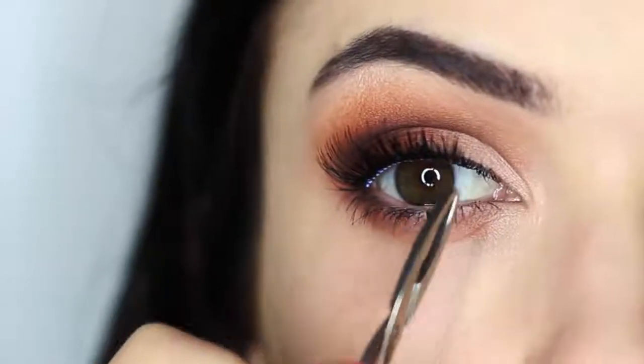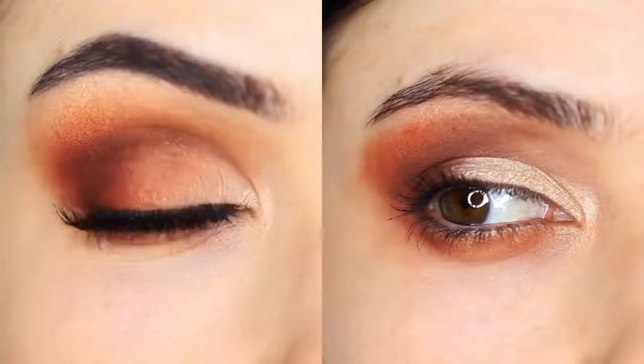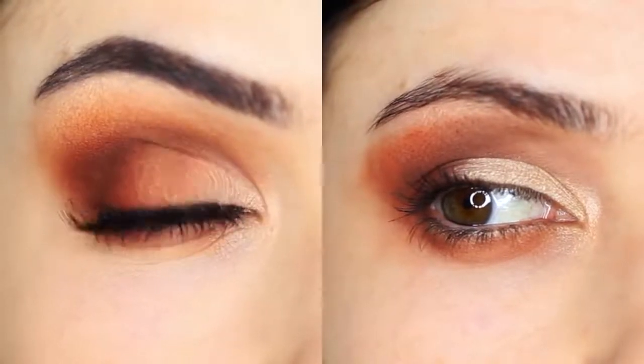If you're not very good at it, use some false eyelashes. Remember, your lashes are that finishing step that shouldn't be skipped, so spend a little bit of time on it.